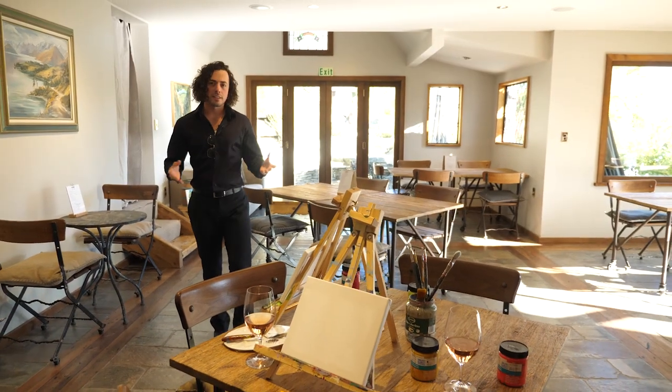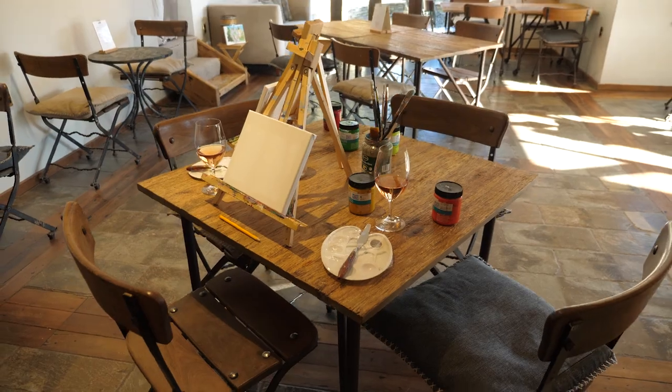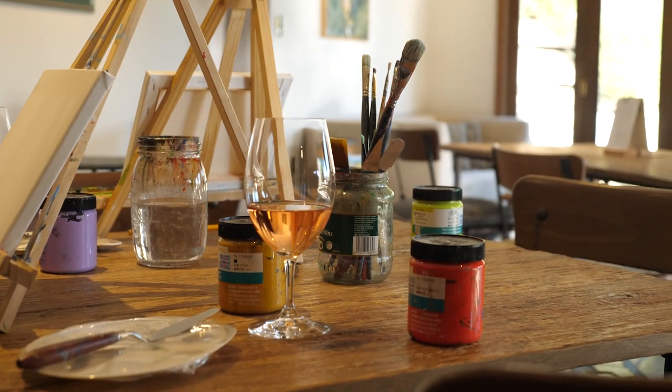With art at the forefront of the Salador, why not book the wine and paint experience? It takes about an hour and a half, comes with a glass of wine, and you'll have a great time.